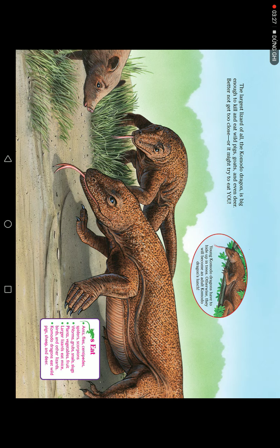The largest lizard of all, the Komodo dragon, can kill and eat wild pigs, goats, and even deer. Better not get too close, or it might try to eat you!